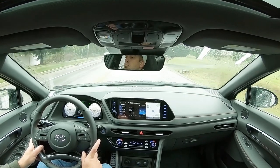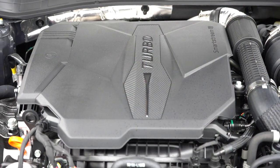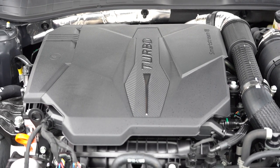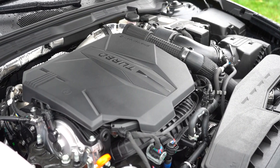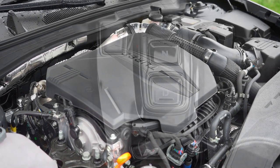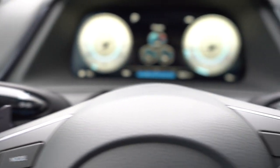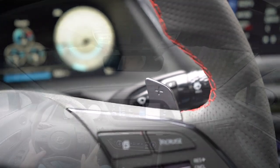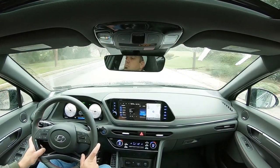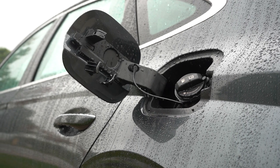Lastly, the N-Line gets the most powerful engine: a 2.5-liter turbocharged four-cylinder making 290 horsepower at 5,800 RPM and 311 lb-ft of torque at around 1,600 RPM, sent to the front wheels through an eight-speed dual-clutch with paddle shifters. Zero to 60 is approximately 5.2 seconds, with 23 city / 33 highway MPG on regular unleaded — impressive for that amount of power.